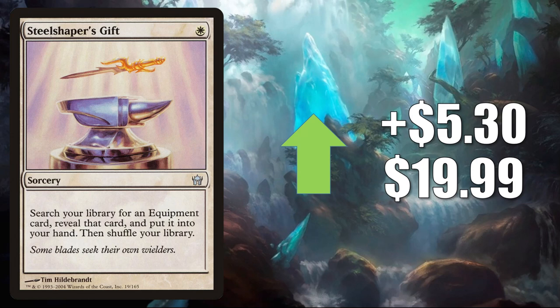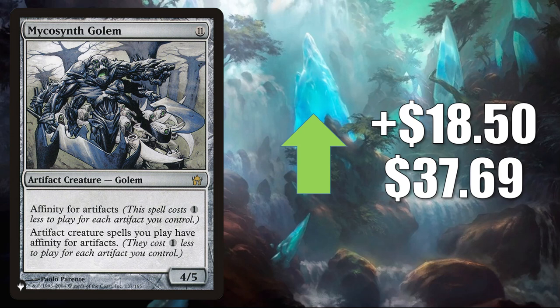At number 1 is another card from The List — this one is jumping pretty aggressively though. Mycosynth Golem. It goes up $18.50 to $37.69. This is basically the result of just not many copies being on sale online currently, so I would expect this to trend down very quickly. As for the card itself, it is in a lot of Commander artifact builds. It has seen some increased play because of certain cards coming out of Commander Legends, including partner commanders Rebbec Architect of Ascension, Armix Filigree Thrasher, and Iktekic Salvage Spicer.